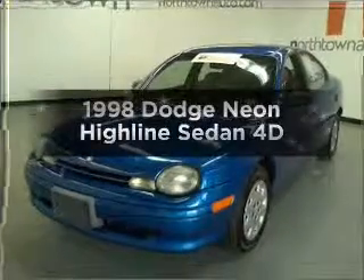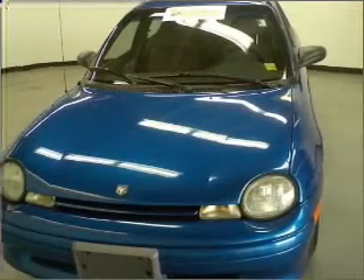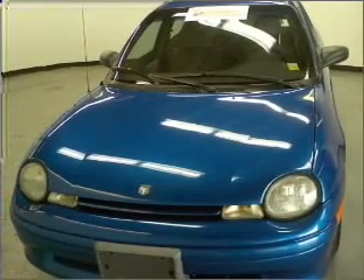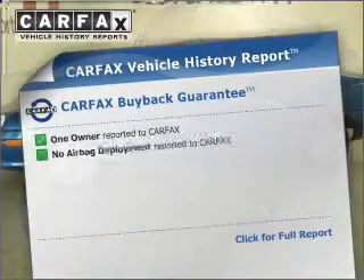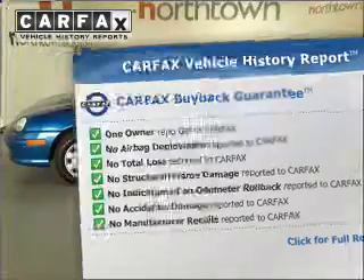If you're looking for an automobile with great attributes, look no further. With a reliable engine that responds smoothly to its automatic transmission, an included Carfax Vehicle History Report allows you to purchase with confidence and the knowledge that your buy was a smart choice.